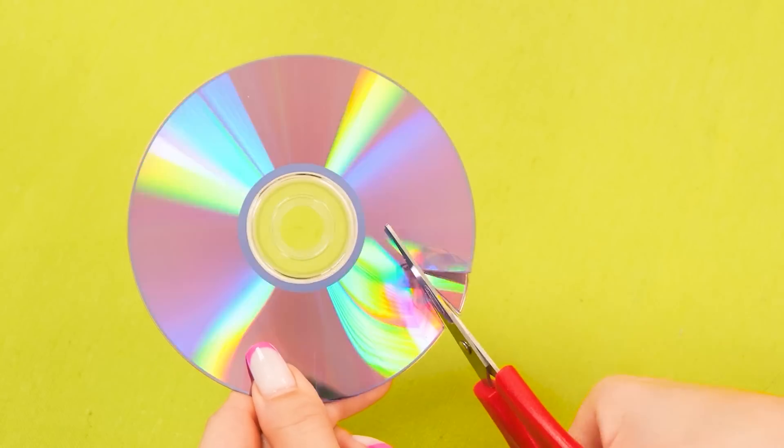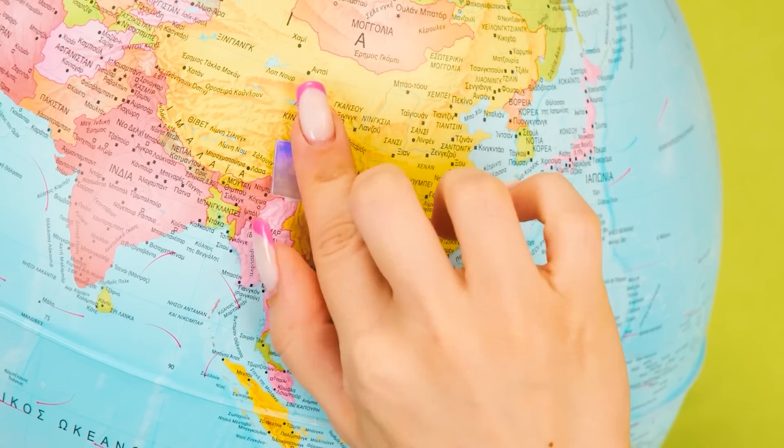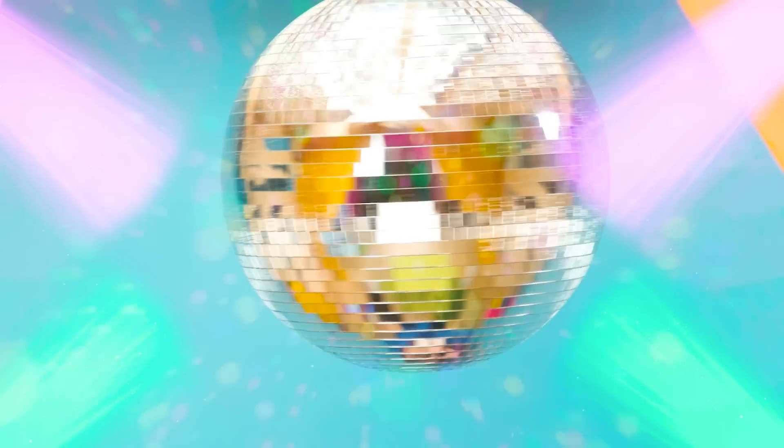What do I have? A cool, glowing globe. And now we're going to make something interesting. I'm sure Jennifer will definitely bite her elbows. Perfect. We take and glue the pieces of discs on the globe. Wow, that's a great disco ball. Now the party atmosphere is always with me. And for the remaining disc parts, we will make a decoration for the wall. My room is shining.